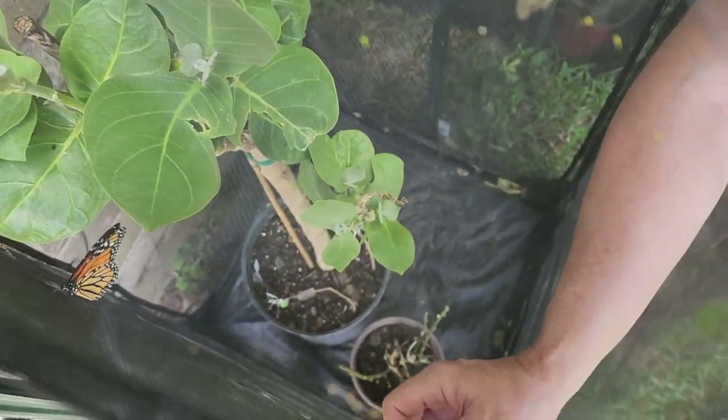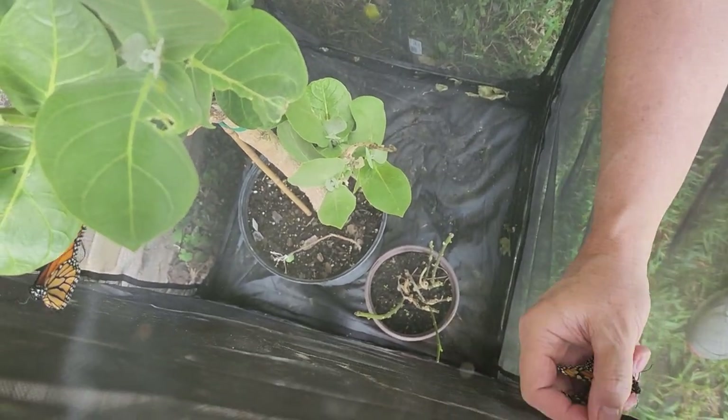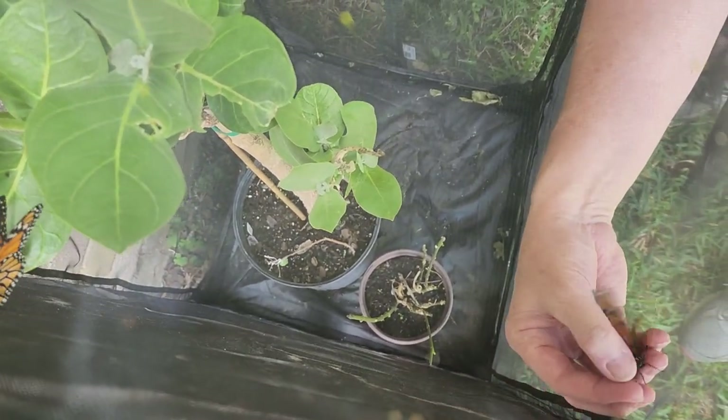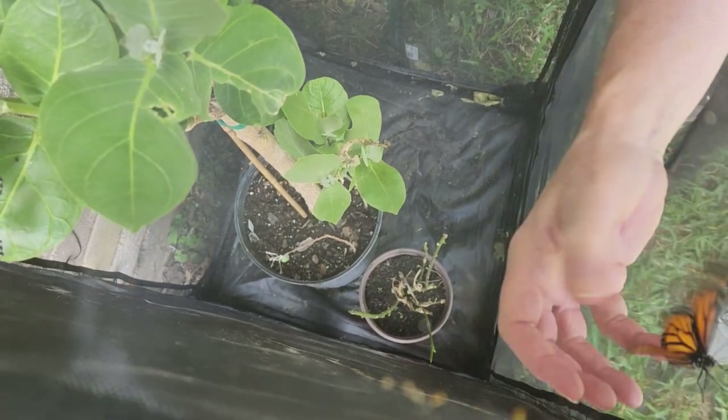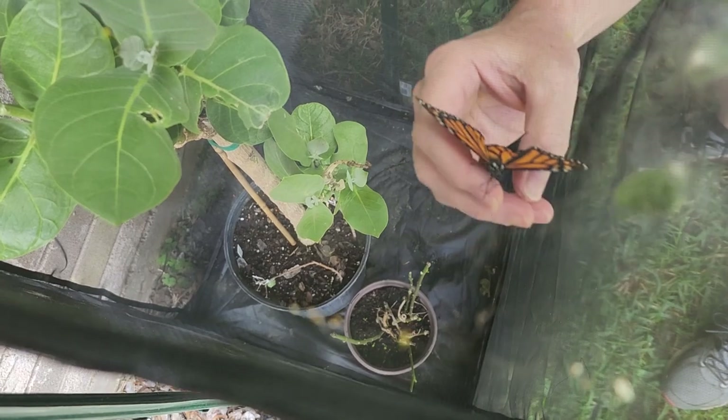They are ready. They came out of their chrysalises this morning. We have one male and two females.